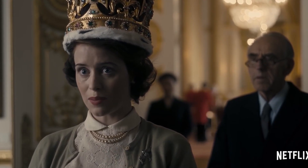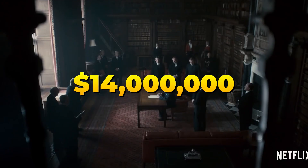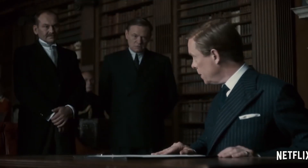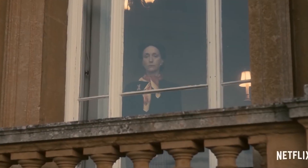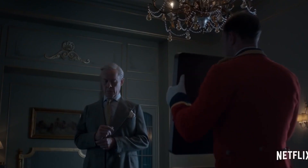Get this — each episode of the recent Season 5 cost about 14 million bucks. That's more than the entire budget of some movies, and this is only one season.